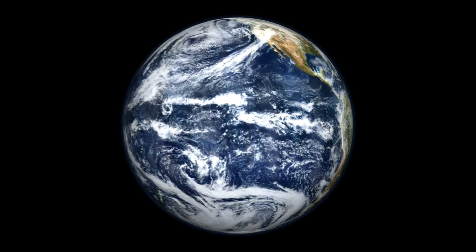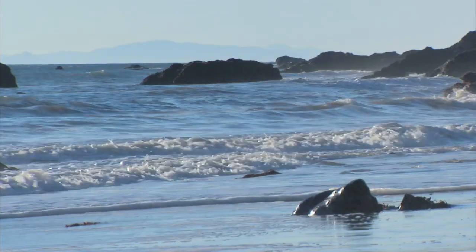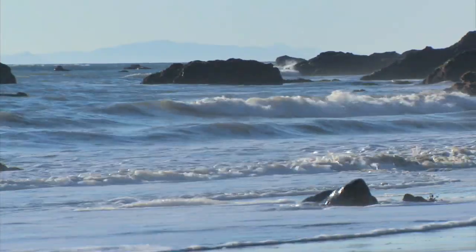Seen from space, the blue Earth is unquestionably an ocean planet. Standing at the shore, the ocean looks endless and empty.